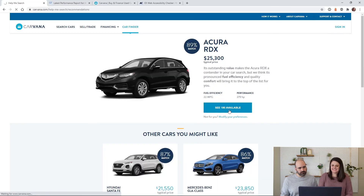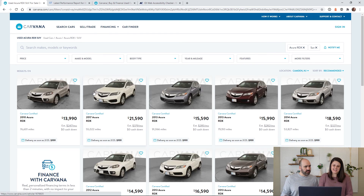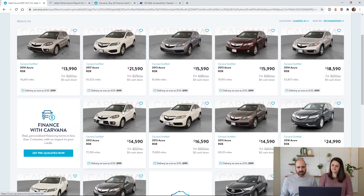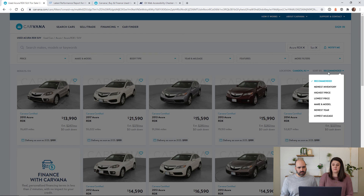Let's click on one of these results — the Acura RDX. They have a nice grid layout so it's very easy to navigate, and they give you good information in each card too: the price, the estimated monthly payments, the mileage — all things that are really important for e-commerce, especially when buying a car because it's a pretty big purchase.